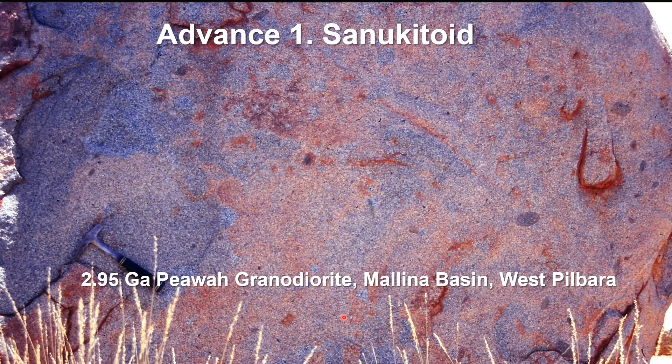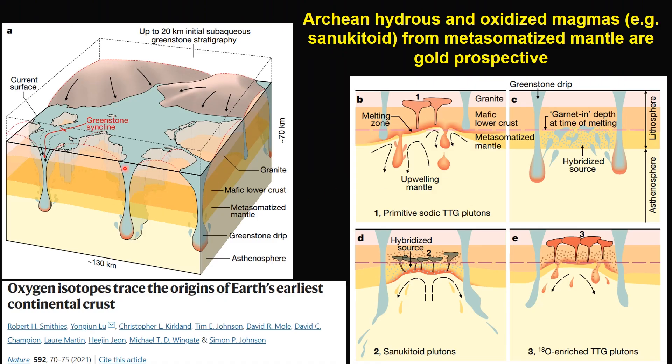Let's have a look at the shilukitoid first. Here is a picture of a typical shilukitoid outcrop showing the 2.95 GA Pivo Gallo Diorite in Manila Basin of west Piber. You can see there are abundant hobland-rich mafic enclaves, which is a characteristic feature of this shilukitoid.